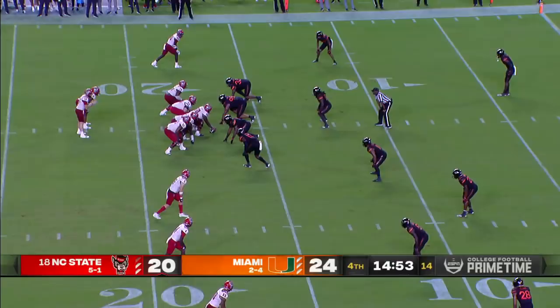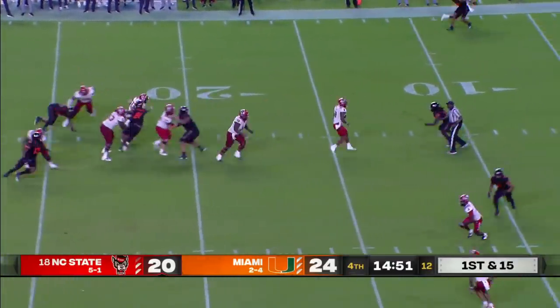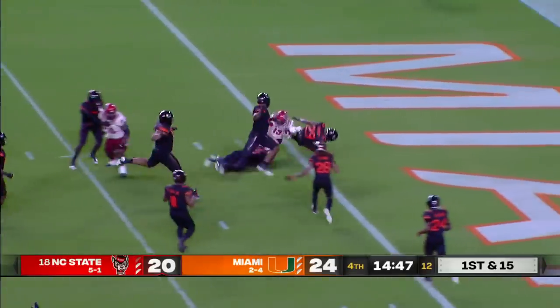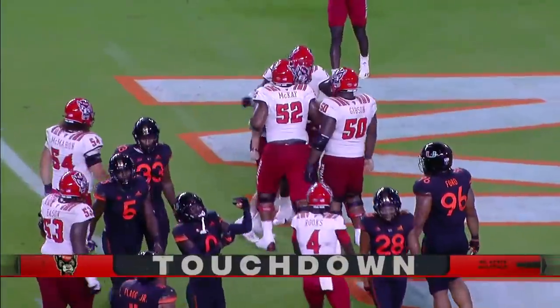They've got Miami milling in retreat. From the 17, Leary steps up — he'll run, sidesteps the defender, gets a block — Leary all the way. Touchdown, NC State.